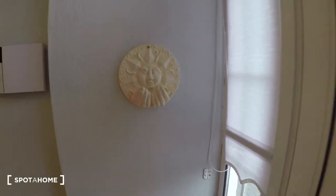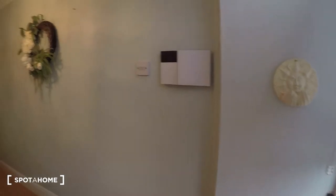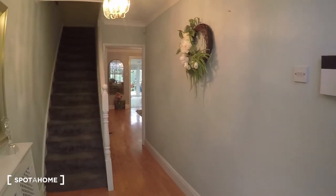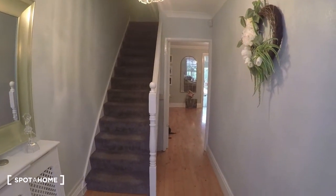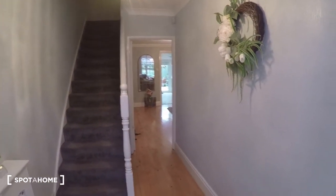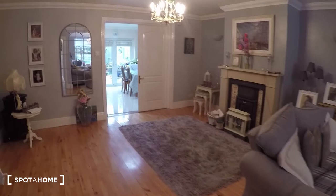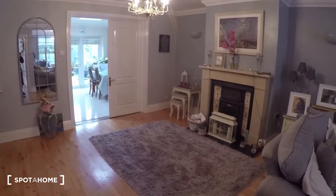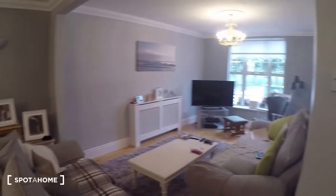Come with me so we can begin the tour. You come through the main entrance door and this is the hall on the ground floor. Those are the steps which we'll take in a few moments when I show you the bedroom. First, we're going to see the ground floor. As soon as you come in, to the right you have the living room.